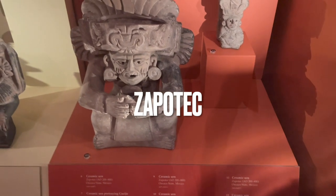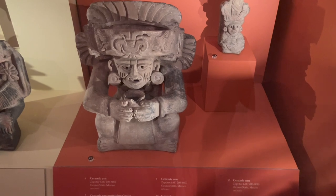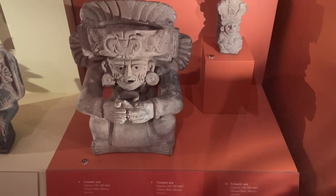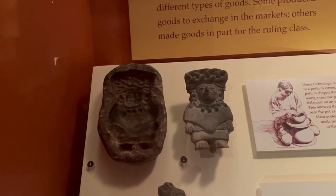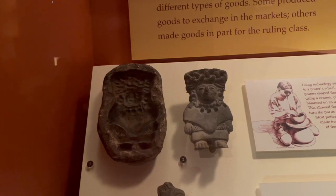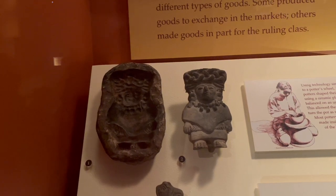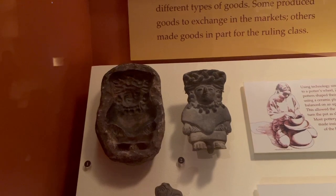This is a ceramic urn made by the Zapotec in Oaxaca state, Mexico. These are also from Oaxaca state, created by the Zapotec from AD 200 to 800 — they are a figurine and a figurine mold.